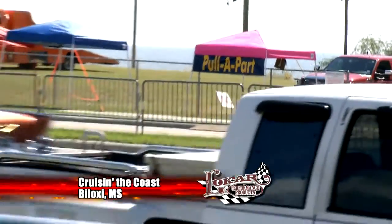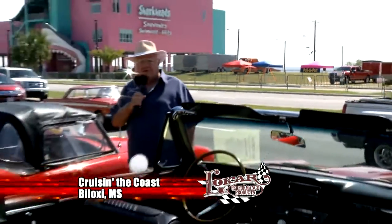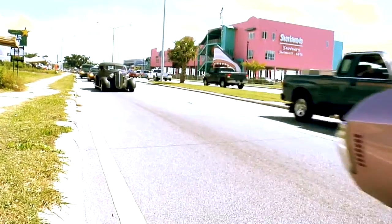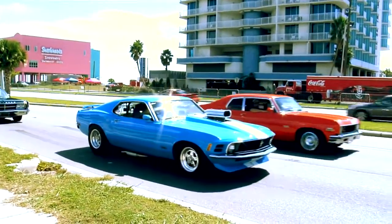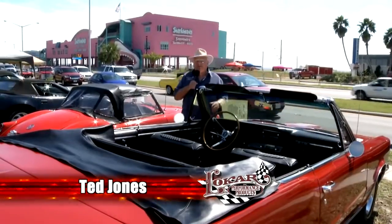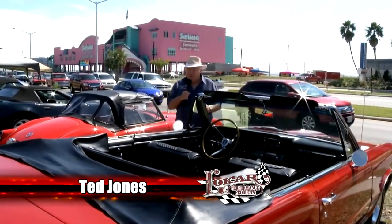Welcome car lovers to another edition of the Low Car Car Show series presented by ARP. I'm in Biloxi, Mississippi for Cruising the Coast — it's one of the biggest cruise-in and car shows there is in the entire United States. Hello again, everyone. I'm Ted Jones, and we're going to show you some of that cruising here in just a few minutes.